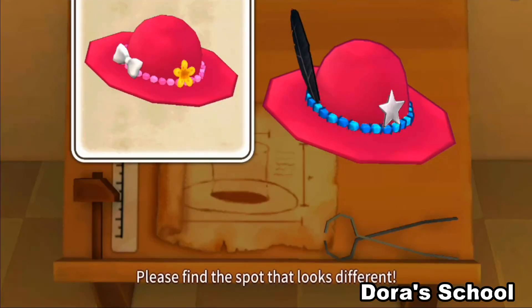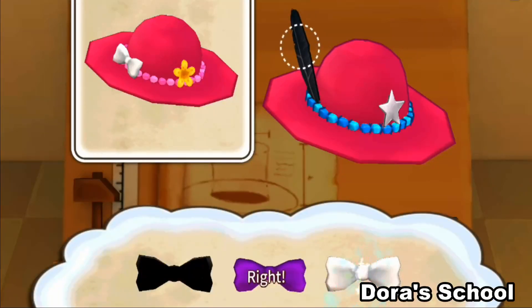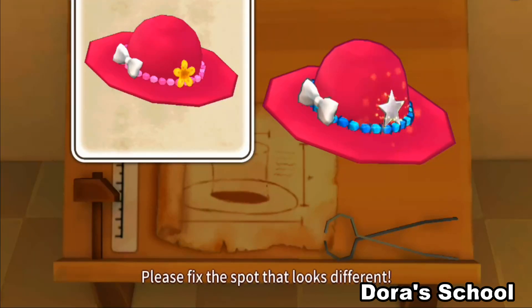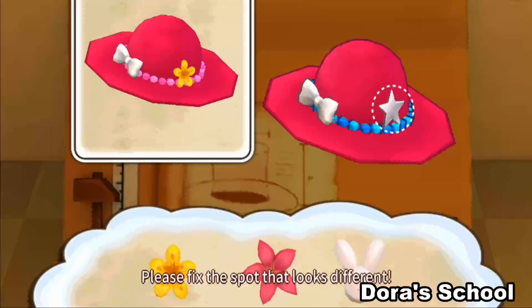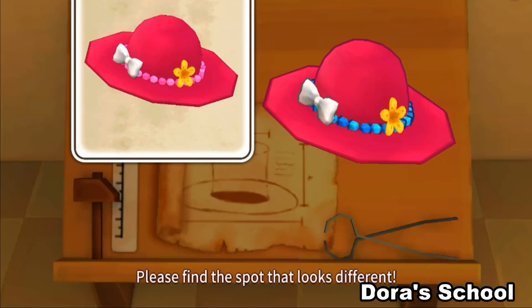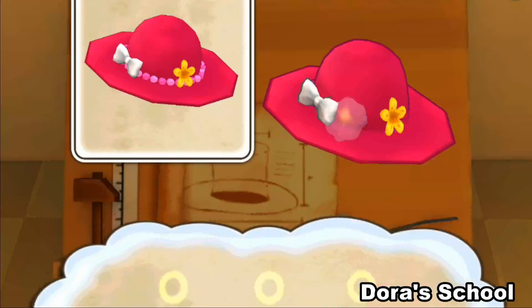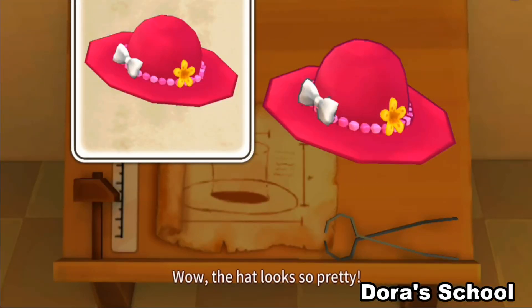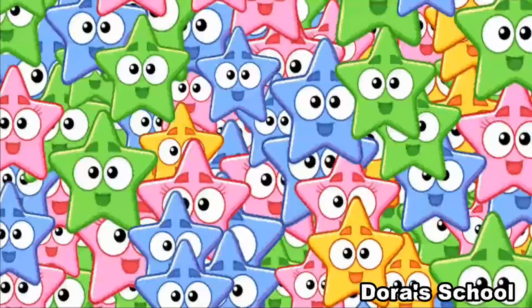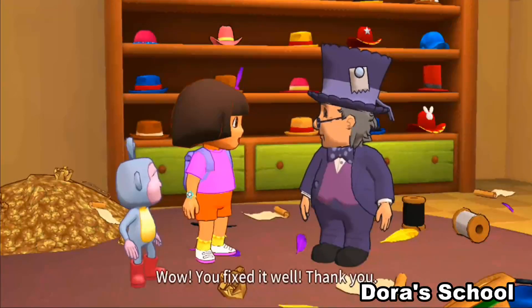Please find the spot that looks different. Please fix the spot that looks different. Great! Please find the spot that looks different. Please fix the spot that looks different. Right! Please find the spot that looks different. Please fix the spot that looks different. Good! Wow! The hat looks so pretty!